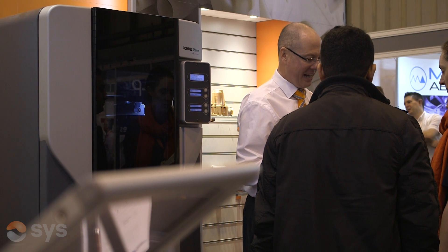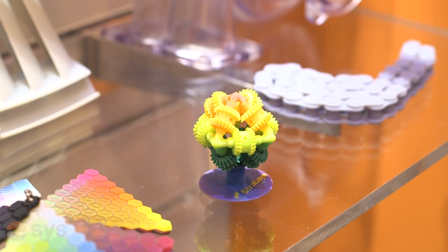The customer base is so wide and so varied. It can be anything from a customer designing a simple injection moulded product right through to F1, Aerospace, and Medical Device. So it's a very wide and varied customer base.